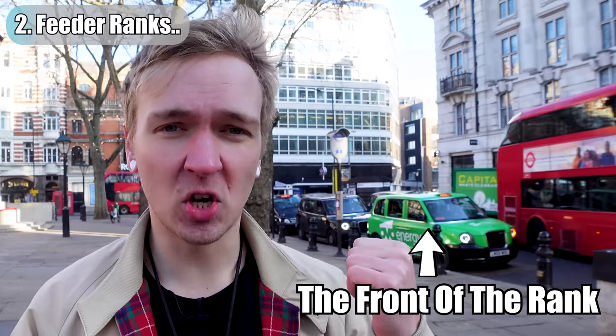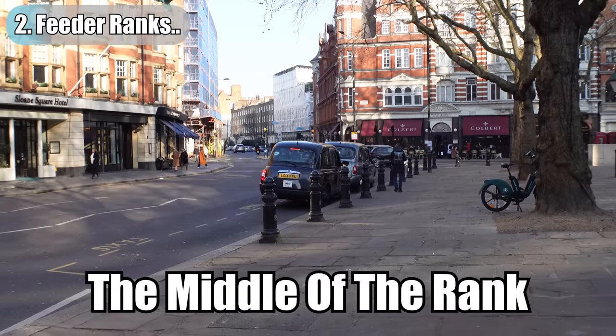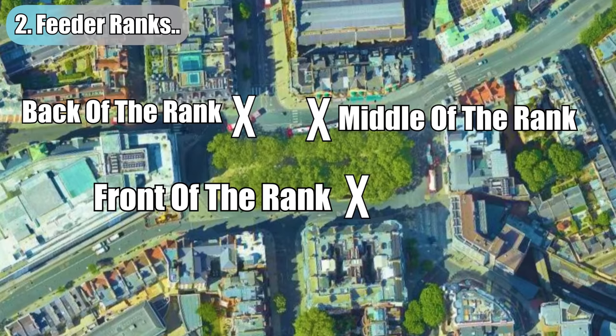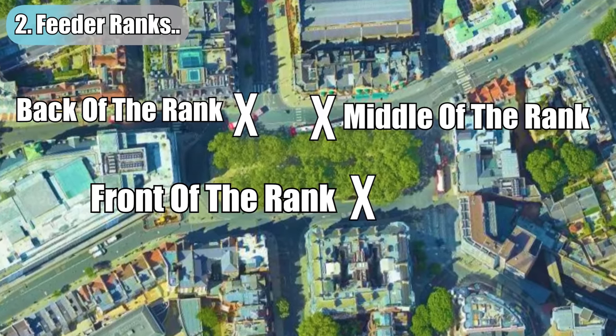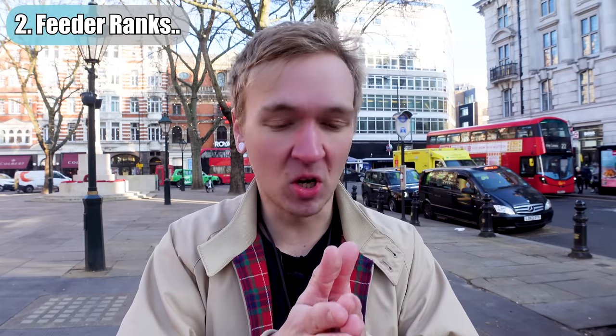The final part is over my shoulder — that green cab where someone's just got in right now. There are two feeders before you get round to that part. The juicy bit is that if you're at the front of one of those feeder portions, you don't have to be at the very, very front — you can just be at the front of your own rank and you get the job if someone comes up to you.